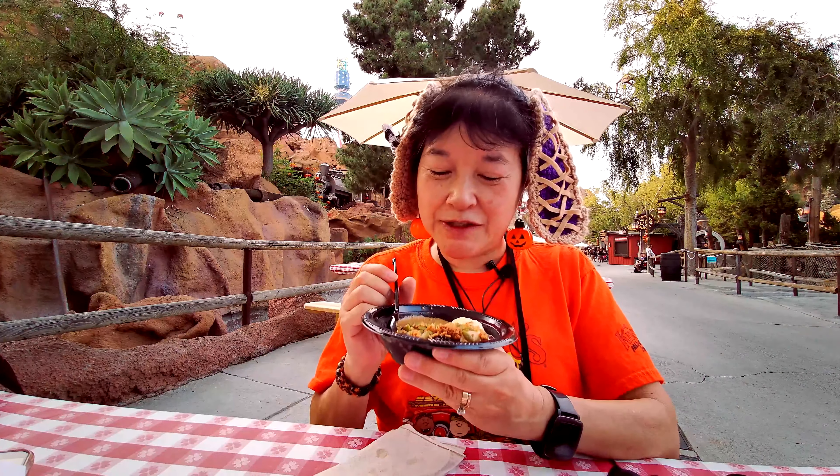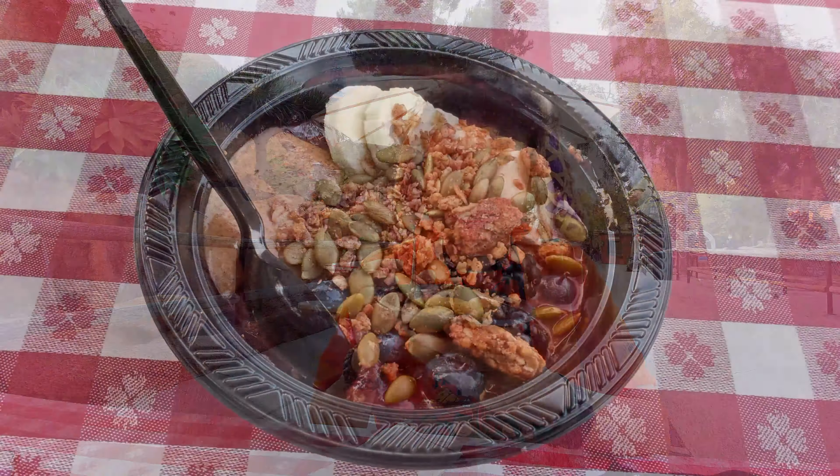We're here at Knott's Berry Farm's Taste of Halloween. I went to the gourmet coffee hut over by Johnny Rockets and the new Berry Tales ride, and I got this acai bowl — it's new, it's different this time.